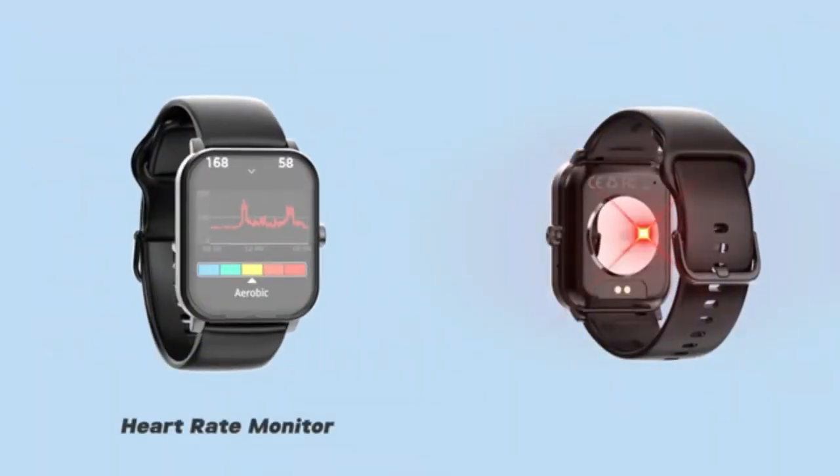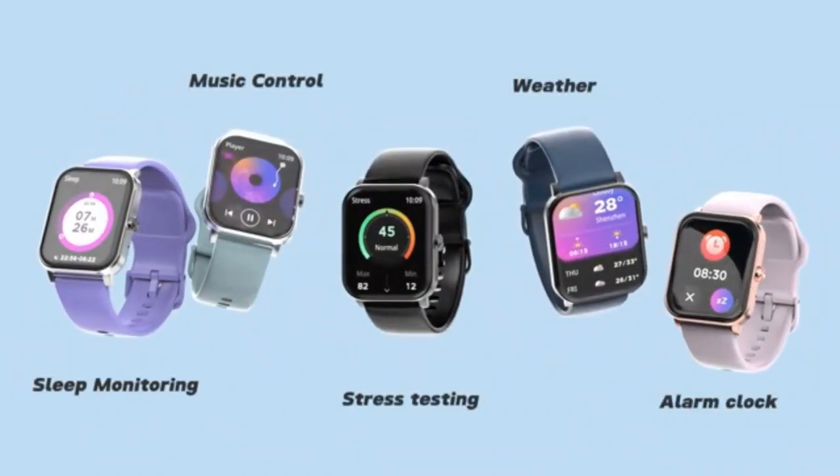24/7 heart rate monitoring keeps you on top of your health — a perfect choice for those who want connectivity, fitness, and style in one.